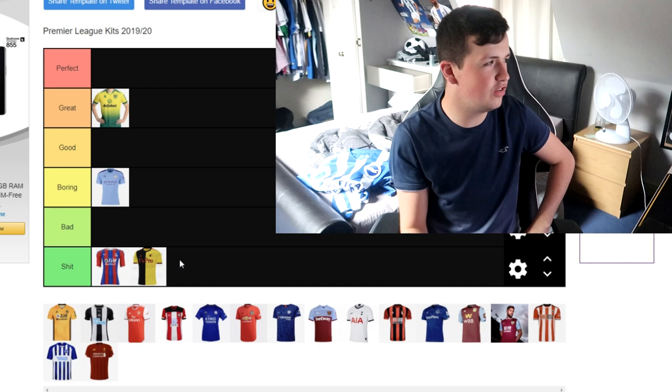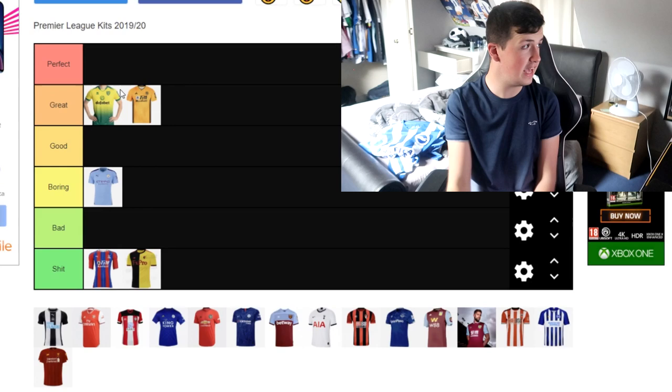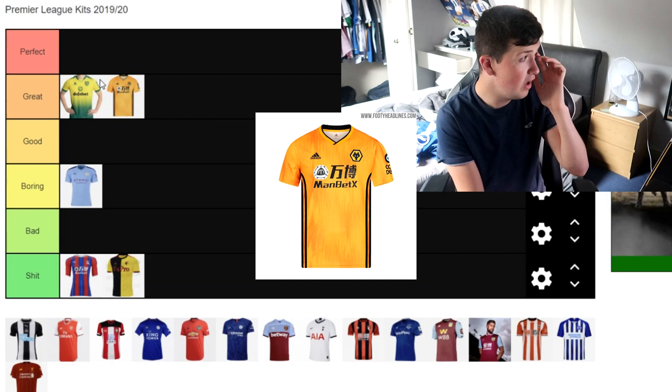Wolverhampton Wanderers — I think that is a great kit in my opinion. What's lacking for me from putting it as a perfect kit is the black strip down the bottom of the side; I'm not a big fan of that. But I think it's a great kit in terms of how it looks. I like the colour orange, and I like the yellow detailed bits in the middle. Obviously sponsored by Adidas, and the Adidas kits this season have absolutely smashed it, as you'll see in this video.